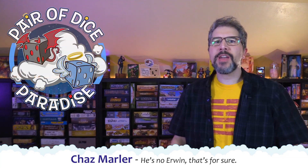I'm Chaz Marler from Pair of Dice Paradise, and we are mere days away from North America's largest annual board game convention, Gen Con, where at least 600 new board, card, and tabletop games are going to become available for gamers to add to their tables, their shelves, and their game nights.